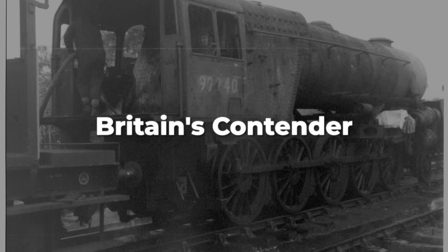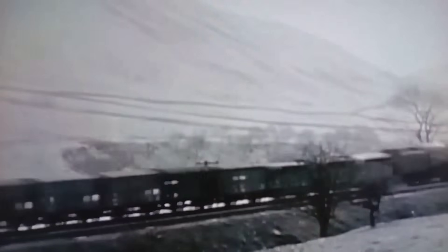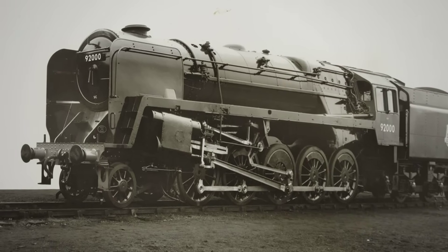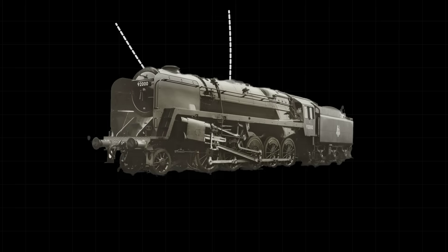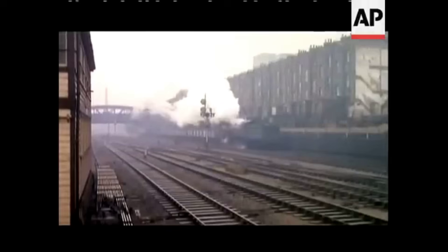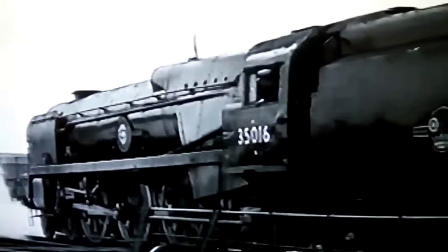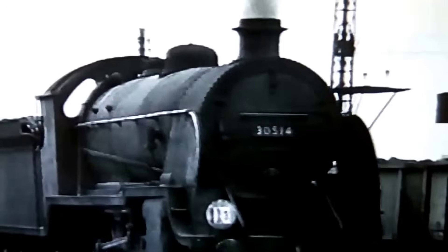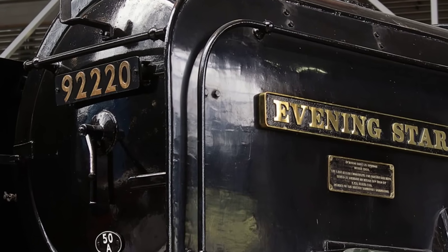Riddles, already renowned for his wartime locomotive work, saw an urgent need for a new kind of engine — something versatile, fuel-efficient, and capable of hauling the heaviest loads the British network could throw at it. Between 1954 and 1960, British workshops produced 251 of these powerful locomotives, making the 9F not only Britain's last mainline steam class, but also its most numerous heavy freight design of the post-war era. The result was a locomotive that stood apart from anything the country had seen before, its long, low silhouette and ten driving wheels making an immediate impression.